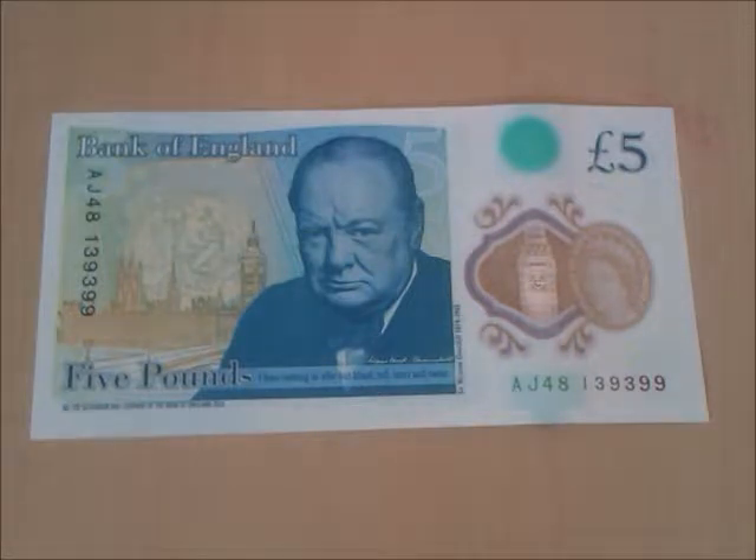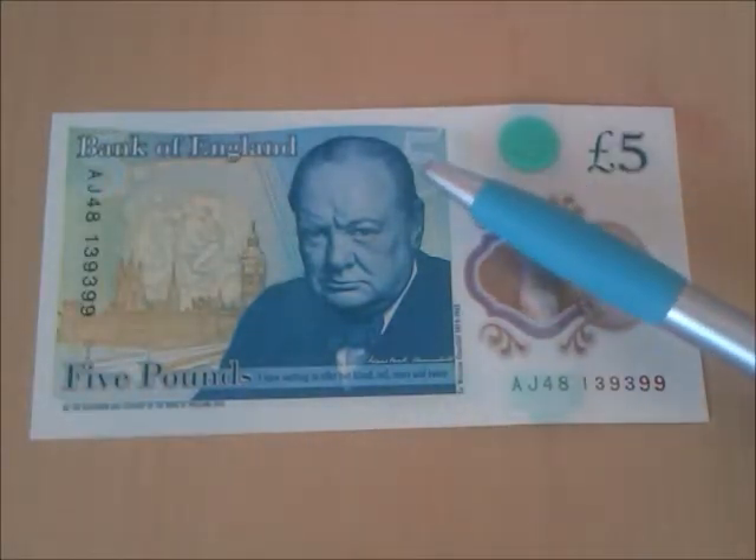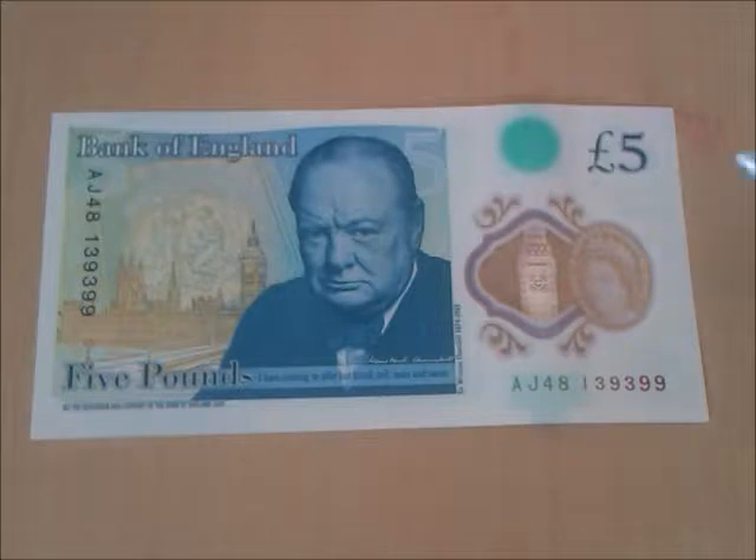Everybody was fighting over getting an early one when they first came out — this is an AJ48. We have three number denominations on the back: light blue in the top left, light blue in the middle, and dark blue in the top right corner. An array of yellow dots is scattered again, and text reads 'copyright, the Governor and Company of the Bank of England 2015.'